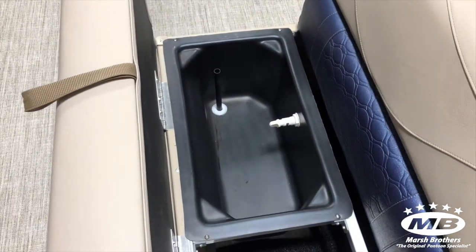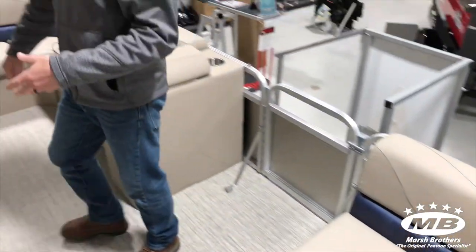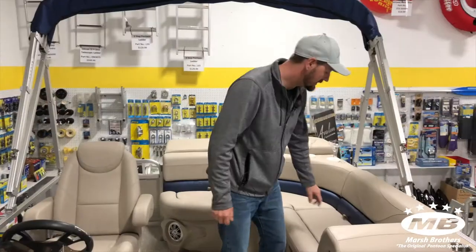Along with the fish chairs you also get a live well. This particular unit has the platinum upgrade, which gets you things like the polished corner caps, the upgraded captain's chair, and under seat linings.